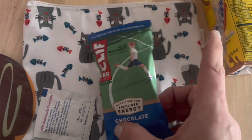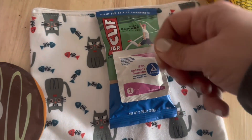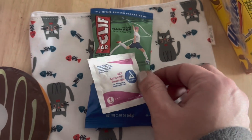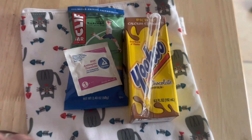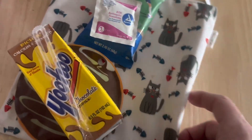Moving over to snack, I have a chocolate chip Clif Bar for him, and I'm going to put the snack wipe directly onto the Clif Bar. And then to surprise his little heart, I'm throwing in a Yoo-Hoo — he's going to scream with joy. For the Yoo-Hoo, I'm going to add this little donut ice pack, and into the separate snack bag it goes.